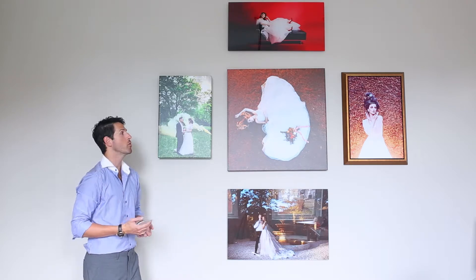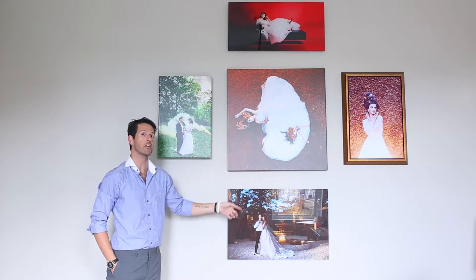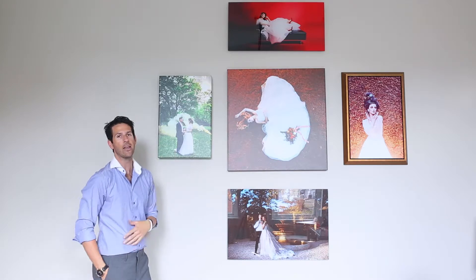It's also relatively affordable in terms of larger wall art. When you start getting into the larger sizes of the metal and the acrylics, prices start to kind of skyrocket. With the Canvas, they kind of steadily climb the larger you go.